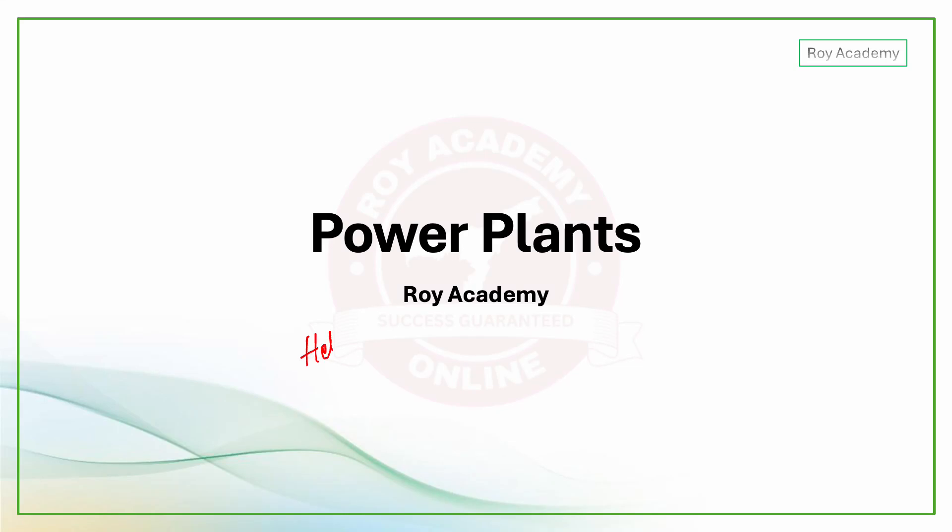Hello and welcome to Roya Academy. Today's video is about power plants. Power plants are covered in three different videos, and today's video is actually about thermal power plants.